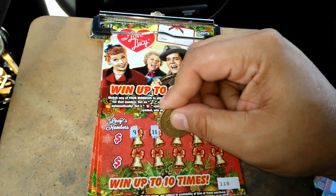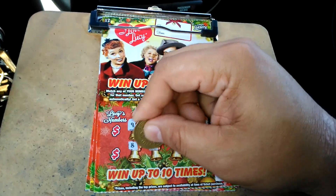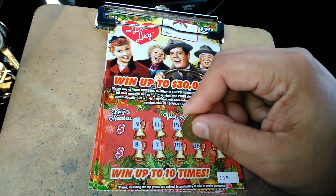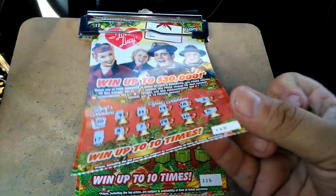9, 11, 19, 18, 3, 8, 7, 14, 16, and 6, 20, and 17. Nothing there.